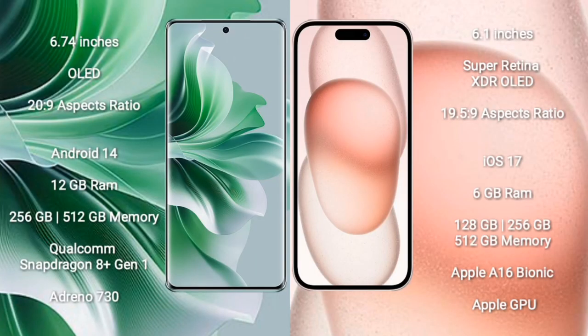OPPO Reno 11 Pro comes with a 6.74-inch OLED display and aspect ratio 20:9. iPhone 15 comes with a 6.1-inch Super Retina XDR OLED display and aspect ratio 19.5:9.